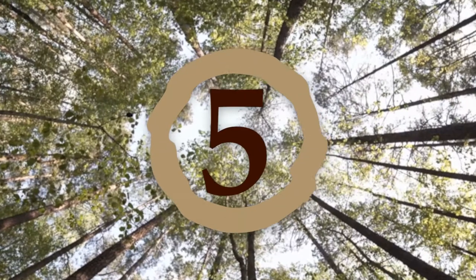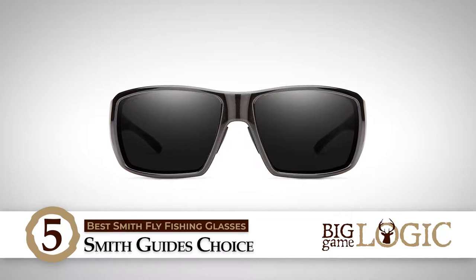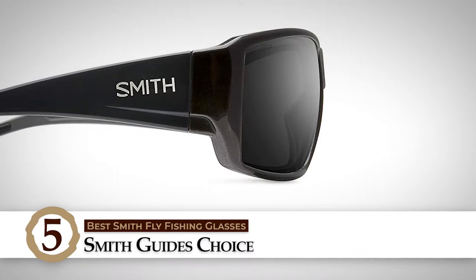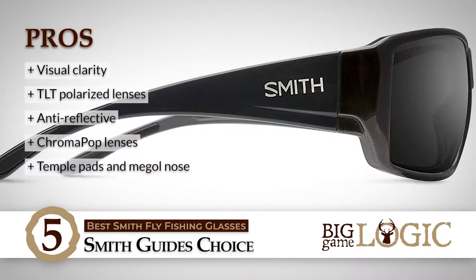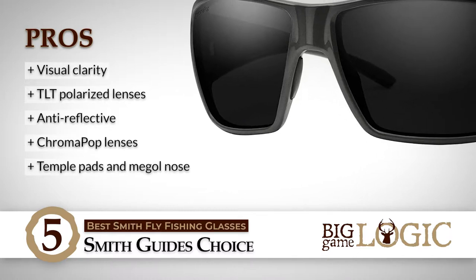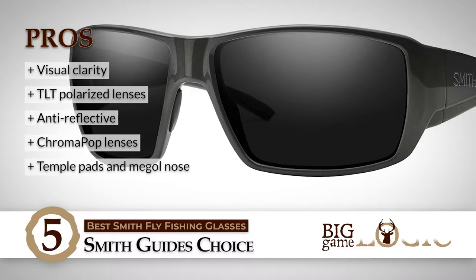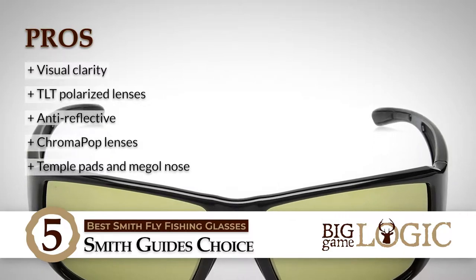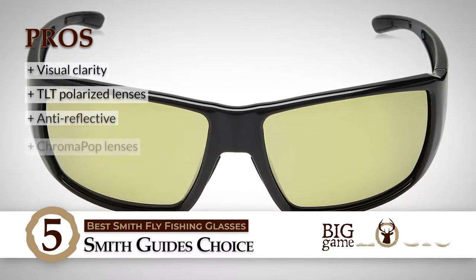First, we have Best Smith Fly Fishing Glasses — Smith Guide's Choice. Those who love outdoor activities of different kinds, or those who even work in the great outdoors, can make use of this product. They're great for all kinds of people and can be used even in normal everyday life. Its pros are: it has incredible clarity of vision with sharp vivid colors. It has TLT polarized lenses for UV protection and great visibility. It is anti-reflective and great against harsh glare caused by the sun. It has Chromapop lenses with hydrophobic lens coating for water resistance. And it has temple pads and Megol nose for comfort, great fit, and perfect placement.